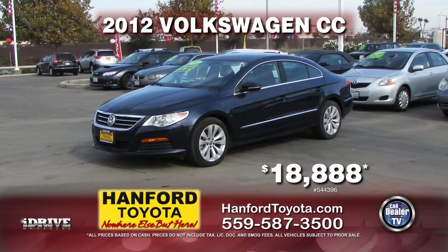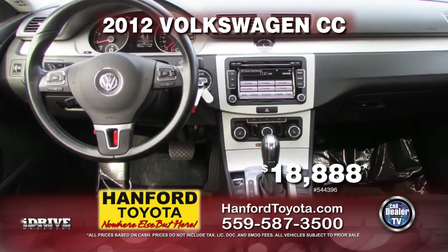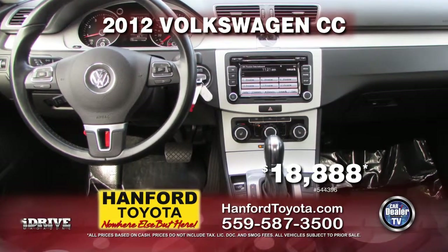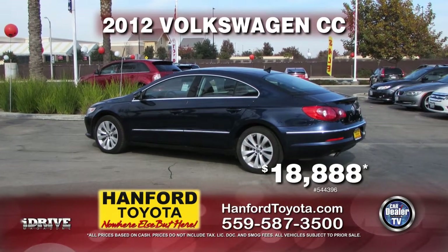Here we have from Hanford Toyota a 2012 Volkswagen Sporty CC, equipped with automatic transmission, power door locks, power windows, air conditioning, leather seats, alloy wheels, and more. It's yours for only $18,888.